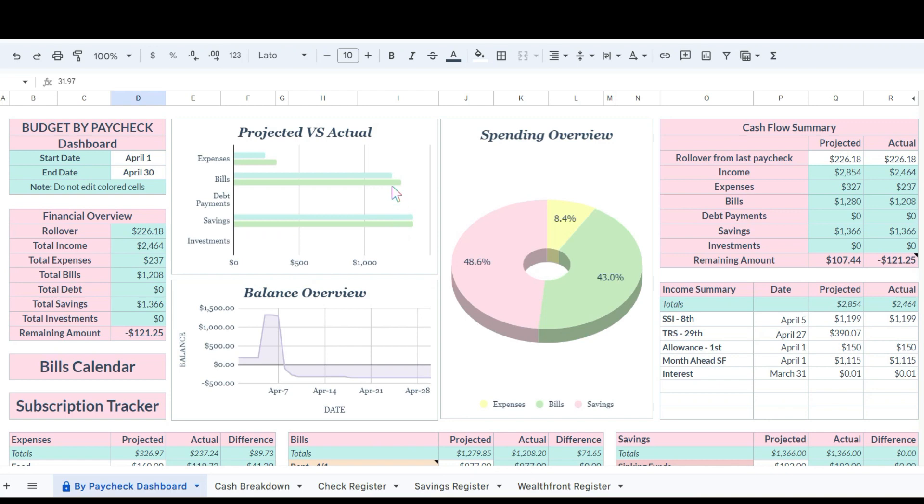Hi, welcome back to the channel. This is Lone Star Chick Plans and we're back with another video. Today we're going to be doing an update on my mom's budget for the month and see how we're looking so far in April. If you're new here, welcome. If you're a returning subscriber, thanks for watching and coming back.